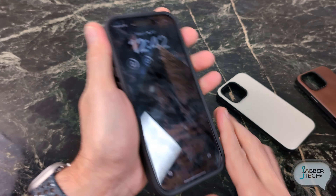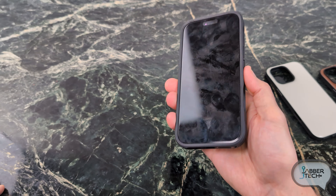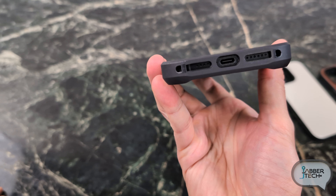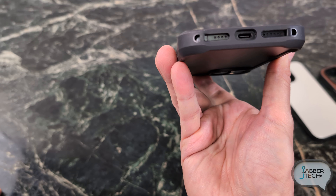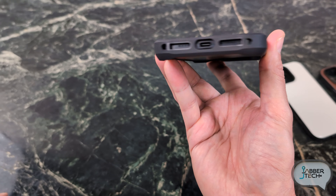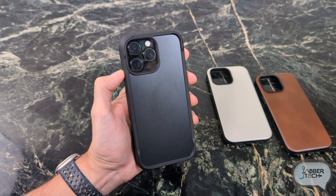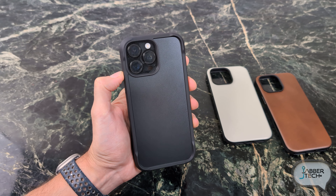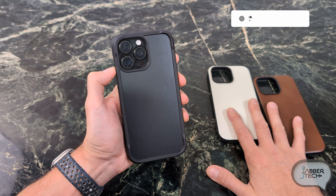Shout out to Nomad for giving us some pretty beefy buttons — I like a girthy button, no doubt about it. The TPU frame gives you a very satisfying feel in the hand. This is a really awesome case from Nomad, and it does have those little mounting points for that lanyard connection or shoulder strap or whatever you guys want. Overall, a very premium heavy-duty type of case.